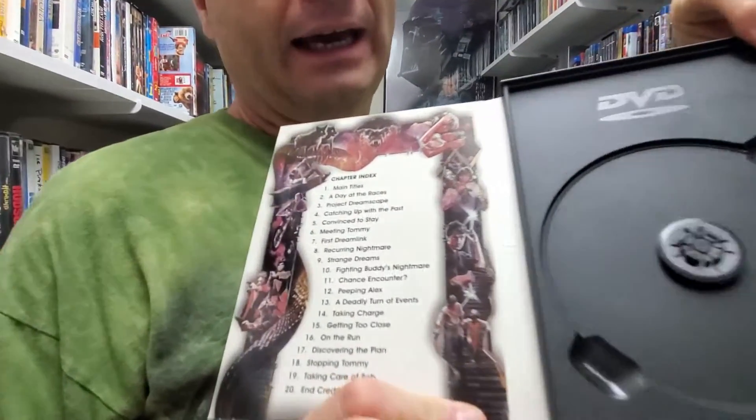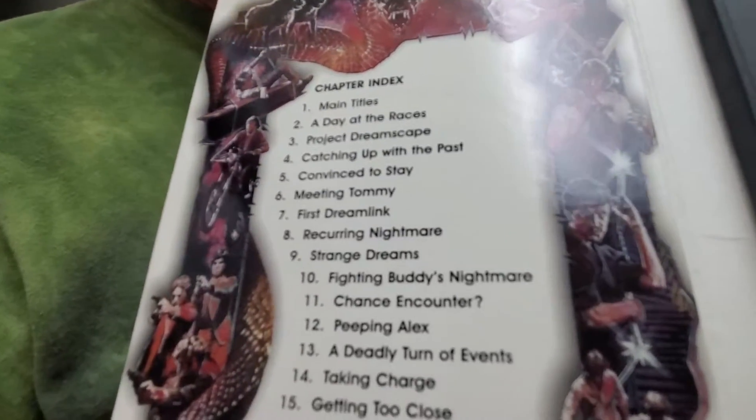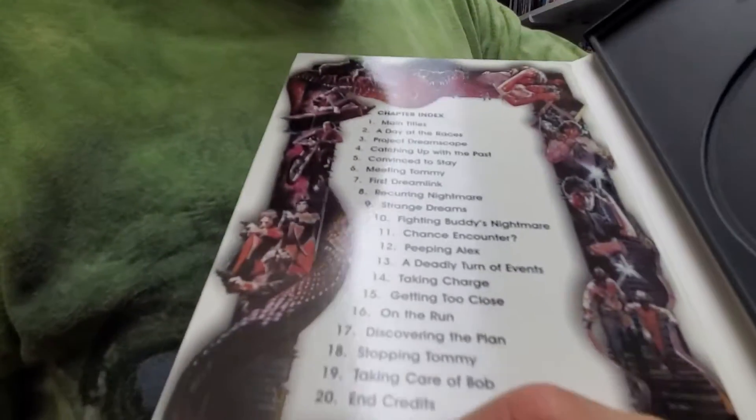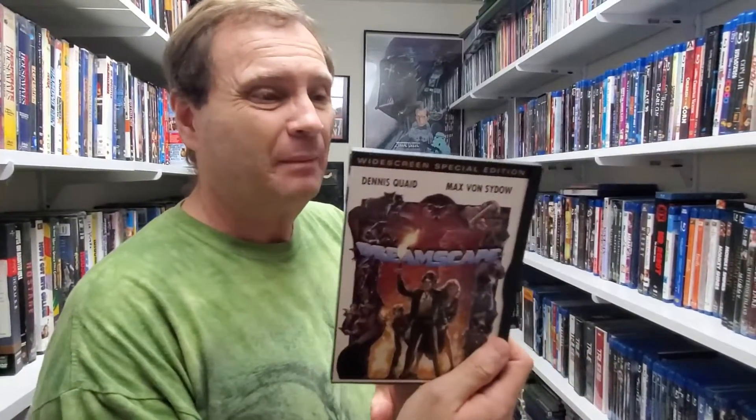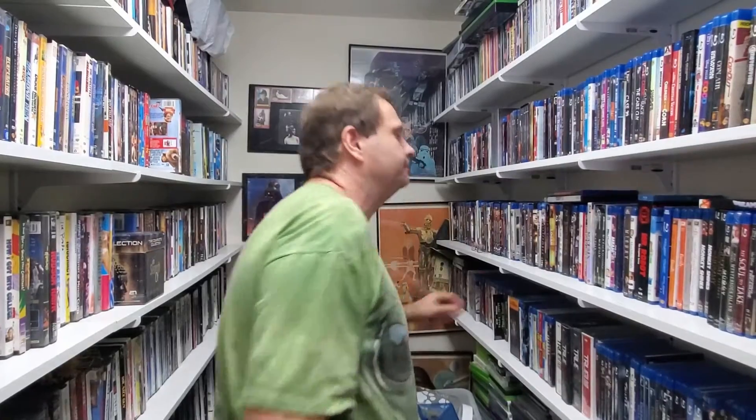These keep cases are pretty cool actually — they've usually got some interesting artwork on the insides, track lists, and everything else. They're usually a little bit more durable. My temptation would be to keep the case in case I want to sell the DVD at some point.